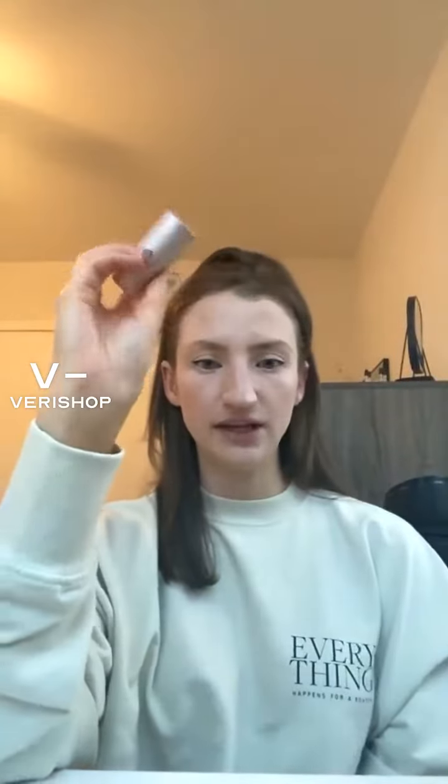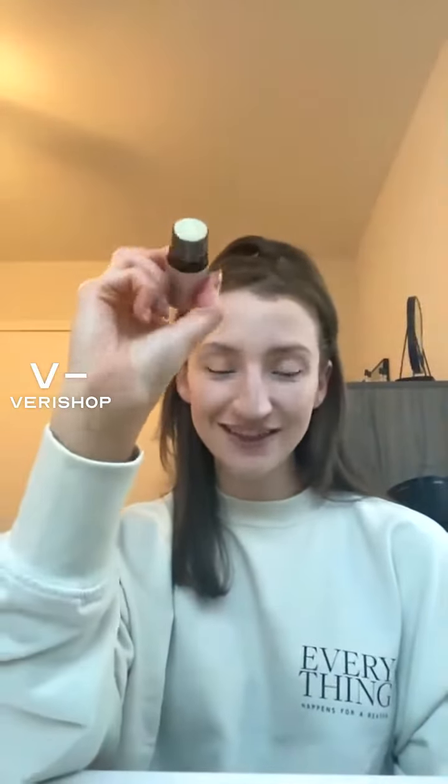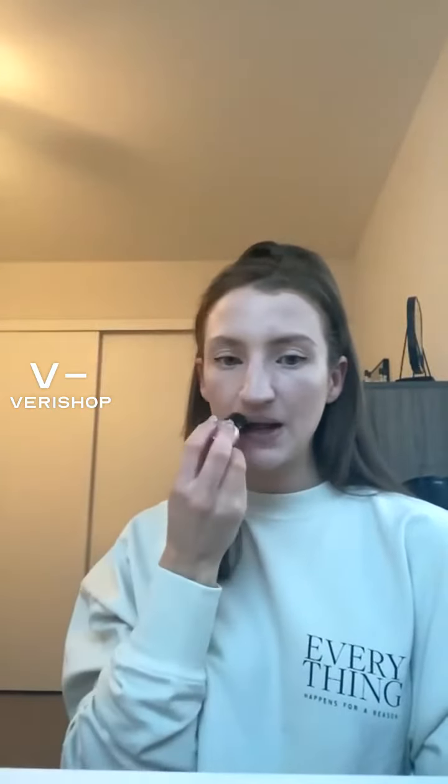The first one is this Vapor Beauty Luxe Organic Lip Conditioner, which I basically used up all of it. That's how much I use this product, that's how much I love this product. But this is an amazing lip balm.